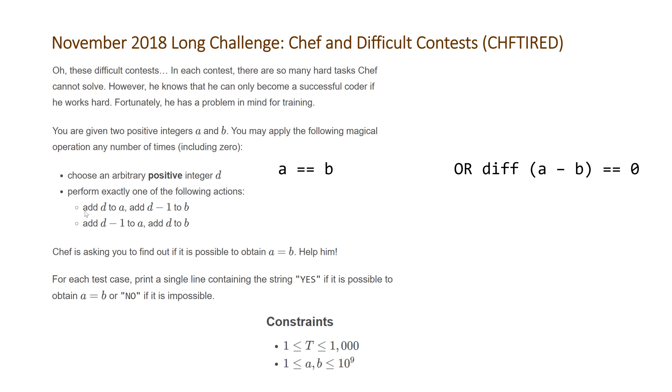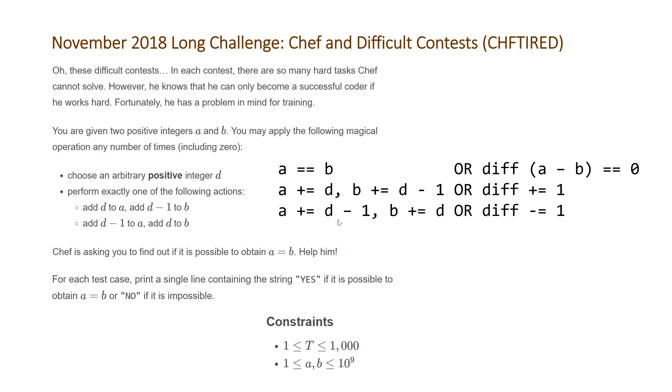The second thing we can note is that we have two operations here. We choose a random positive integer D and then we add D to one of the numbers and D minus one to the other. If we focus on adding D to A and assume our difference was calculated via A minus B, this is equivalent to just adding one to the difference. And if we do the opposite, it's the equivalent of subtracting one from the difference. So restated, the problem is: can we get this difference equal to 0, where you're allowed to add one or subtract one any number of times?